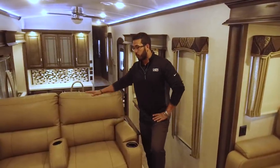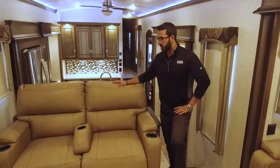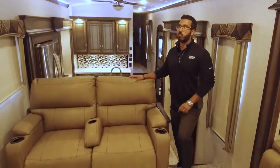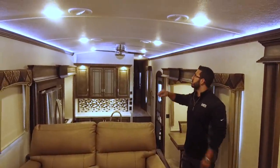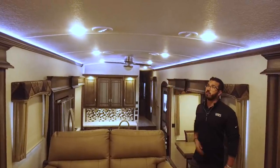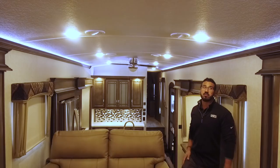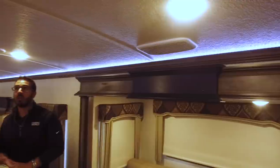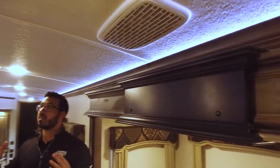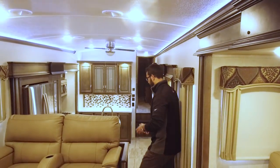You do have the removable cup holder there in the center as well — you can take that out if you want, or it just gives you a spot for a couple more cups. Taking a quick look at the ceiling: you have the crown roof, which Montana is very well known for, with LED lights throughout and the lights in the crown molding. Right up here, both in your main living area and in the bedroom, you now have two quiet cool ACs standard, which is about 30 to 35% quieter — so when you're sitting here watching TV or talking with people, you don't have to yell or turn the TV way up.